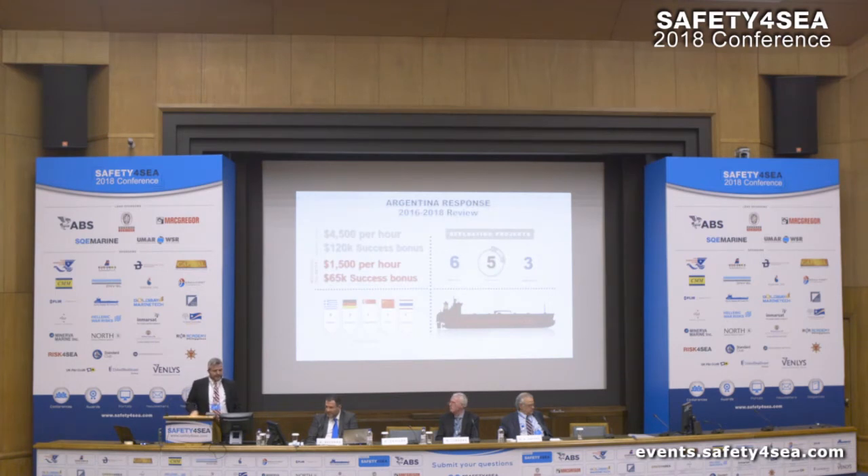Argentina response is very interesting. I'll point out the difference before we entered the market and after. The market rates under the cartel regime in Argentina were in the region of $4,400 per hour plus success bonuses. Right now we work with the local market and the rates are more reasonable.